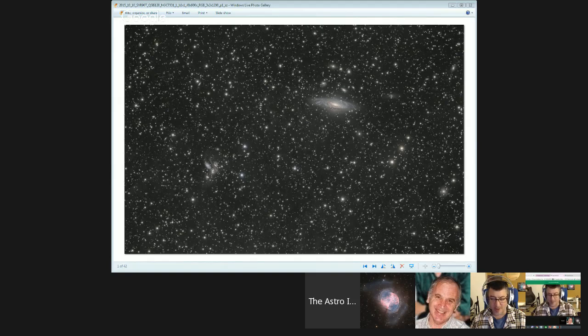He ended up with about 16 hours of exposure time total, most of it on luminance. There's actually very little color — only three 20-minute exposures for each color channel, so most of this was just straight luminance data. He didn't realize there was any IFN in this field of view until he started putting the data together and noticed some modeling in the background, so he tried to pull a bit more of that out. It's pretty faint, but he thinks it could be extracted with more exposure time from a dark site.